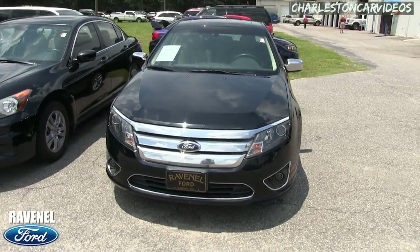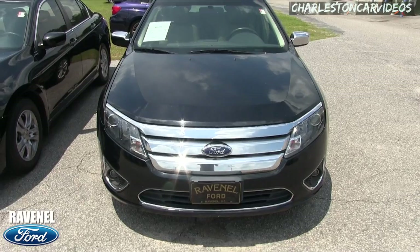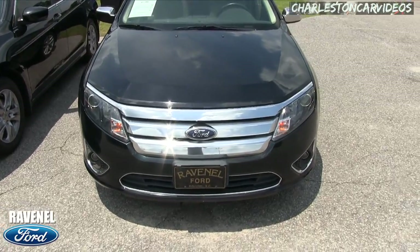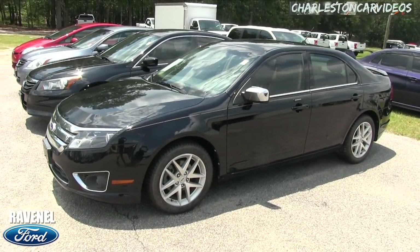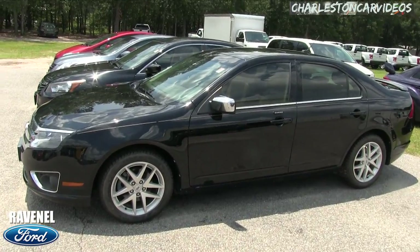It's June 2017 right now, so this car is a few years old. We got the lights blinking there for you, got the chrome grille on the front. If I see any major dents, dings, or scratches I will point them out to you. Black is the color — got the sporty wheels, the chrome mirrors, the tinted windows.